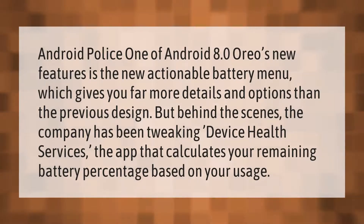According to Android Police, one of Android 8.0 Oreo's new features is the new actionable battery menu, which gives you far more details and options than the previous design. Behind the scenes, the company has been tweaking Device Health Services — the app that calculates your remaining battery percentage based on your usage.